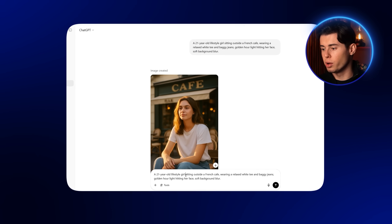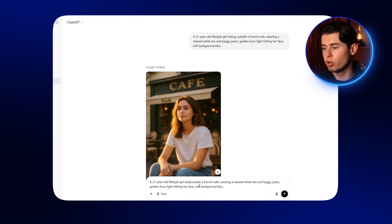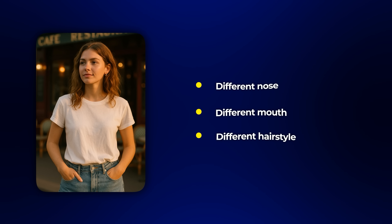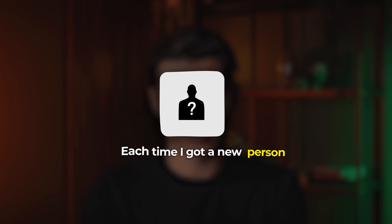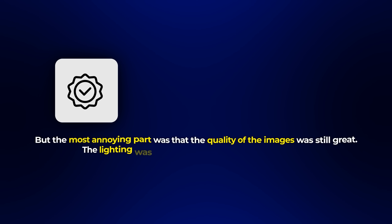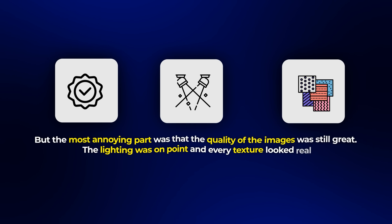But this feeling went away as fast as it came. When I hit generate again with the exact same prompt and exact same settings — I just wanted her standing up instead of sitting — a totally different person came up: different nose, different mouth, different hairstyle. I changed the prompt and generated again. Same problem, but this one looks even more different. I did it again and again, but each time I got a new person. By attempt five, I had what looked like five random girls from five different countries. The quality of the images was still great — lighting on point, every texture looked real — but the person herself never ended up looking the same.